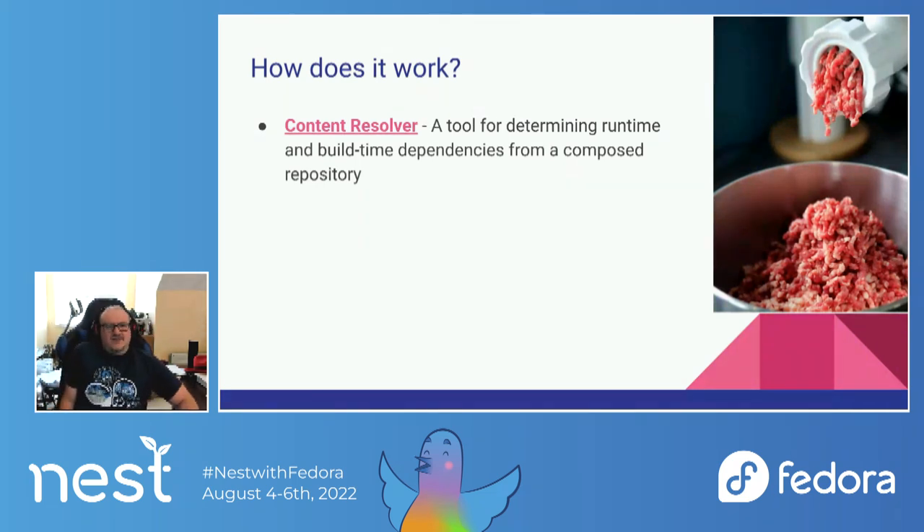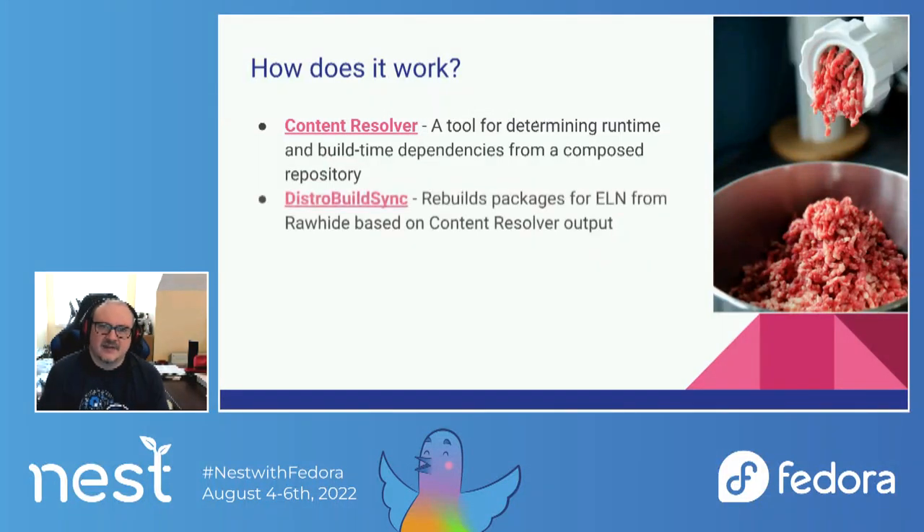The Content Resolver provides a really great way to search and examine the dependency trees in Fedora and RHEL. We used this to great effect when putting together RHEL 9, as it can also do some interesting heuristic things, like figuring out which group should own which package in RHEL because they're the only ones pulling it in. From the Content Resolver, we get lists and JSON data that allows us to figure out what packages we actually want to be in ELN or ultimately in RHEL 10.